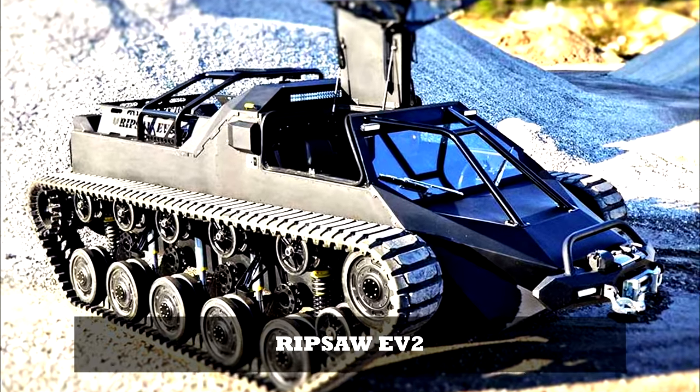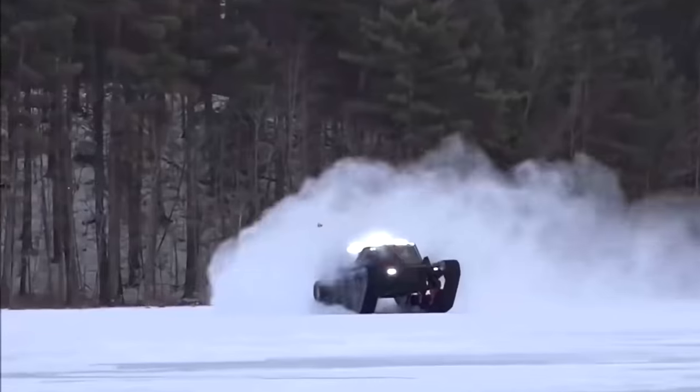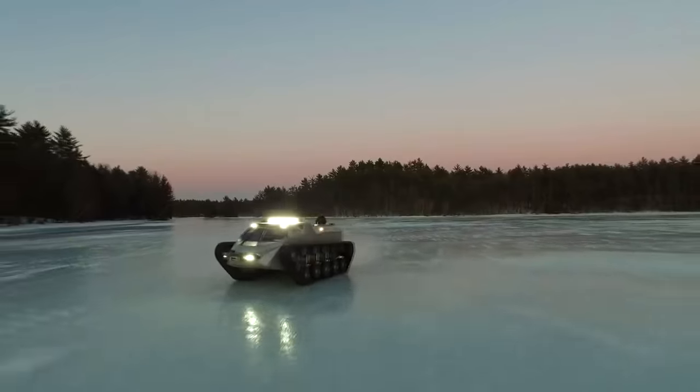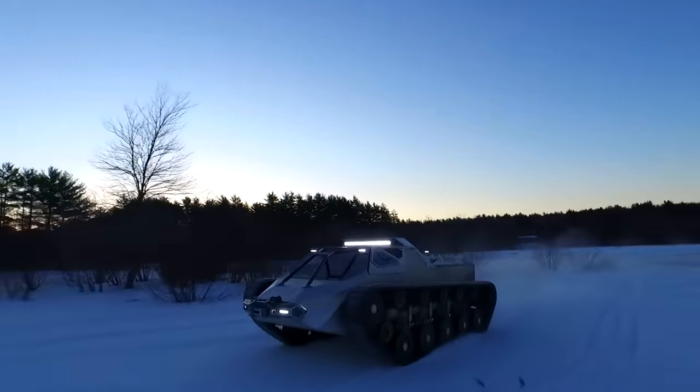Ripsaw EV2. The Ripsaw EV2 extreme vehicle is a small, low-profile tracked vehicle with a two-person cockpit. It is optionally crewed, meaning it can be driven by a human or controlled remotely.